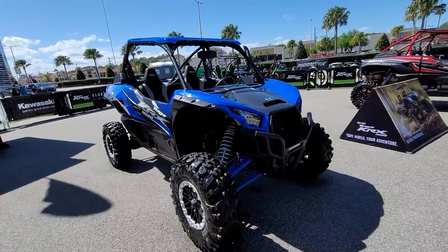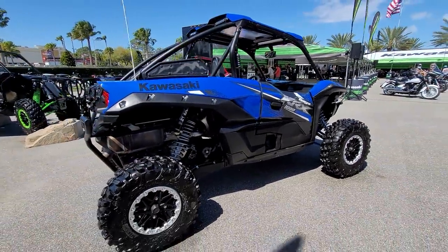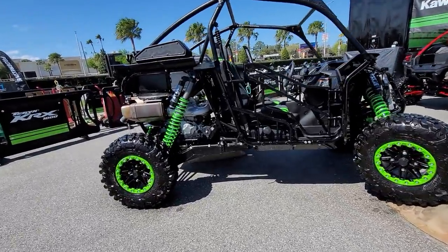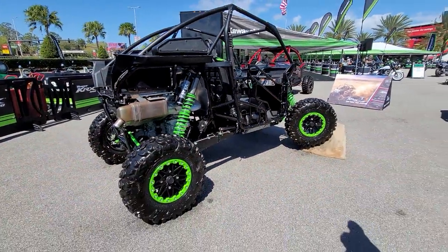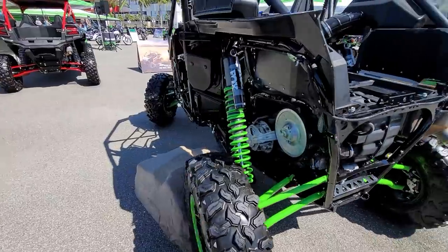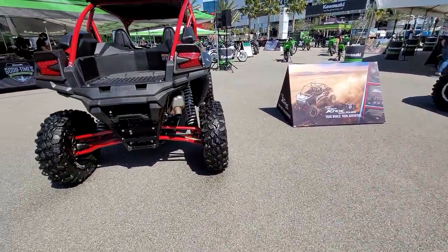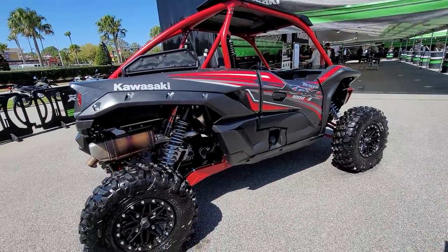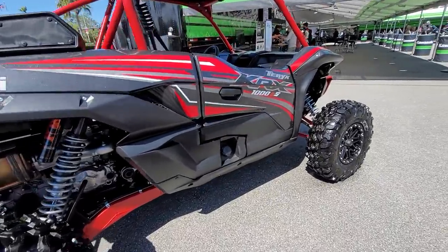If you're into the big boy toys, you've got the Teryx KRX 1000 side-by-side. That's a pretty impressive looking machine. Look at the suspension on this thing — this is just straight up badass. It's like something out of a Mad Max movie. I don't know if this one's stock or modified, but it sure is badass. Here's a 1000S — the new 2021 model is the KRX 1000, an awesome adventure machine.